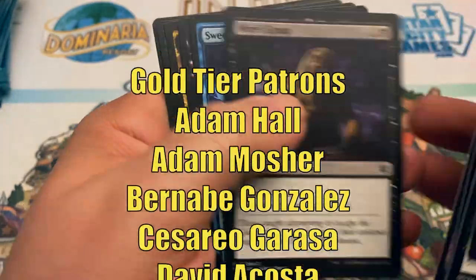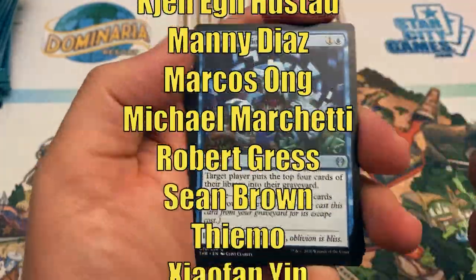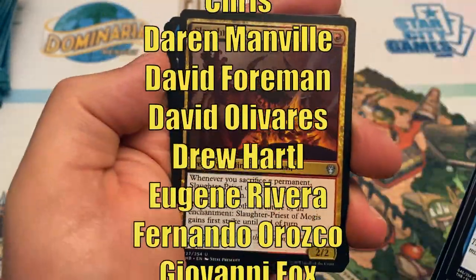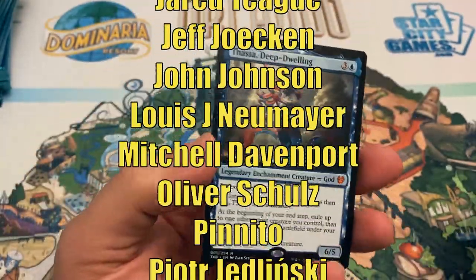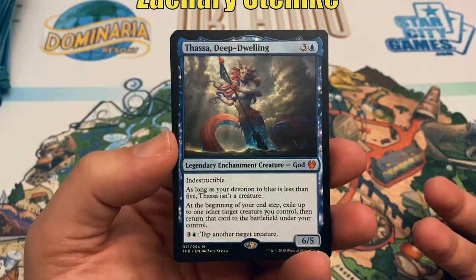Thanks for watching. This video is made possible through the generous support of viewers like you on Patreon. Check out the description below for links to our Patreon page, as well as our Amazon Affiliate Store, where a small percentage of all sales will also help support the channel. If you haven't subscribed yet, hit that subscribe button so you don't miss any new videos on Heroes and Legends. Talk to you again soon, and have a great day.